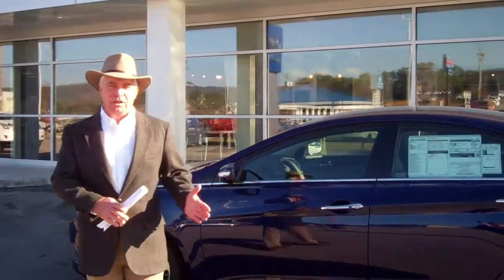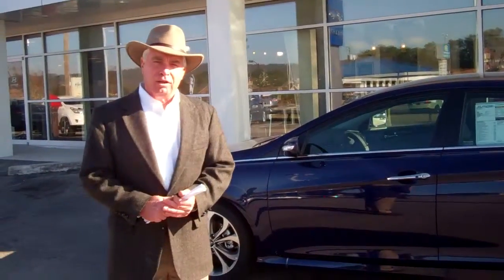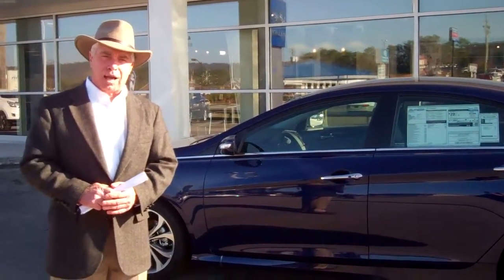This car is fully loaded. Great car. Only priced around $25,000 with all these features. You're going to get a bunch of extras with us. When you buy a car at Tamron Hyundai, we double your powertrain warranty. It's already 10-year, $100,000, but we make it 20-year, $200,000 miles.